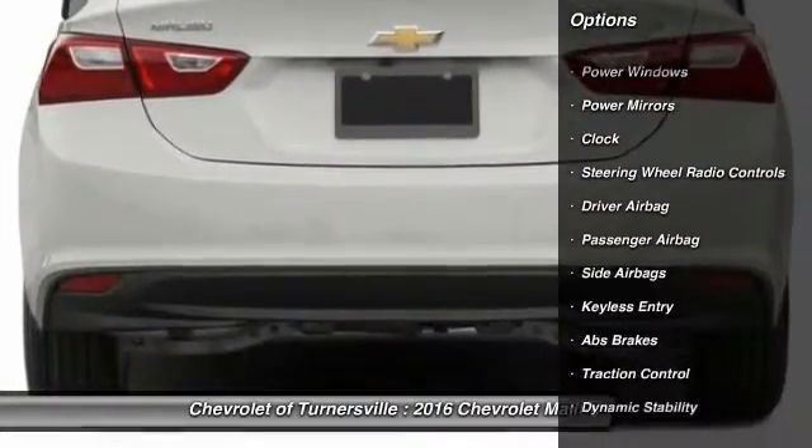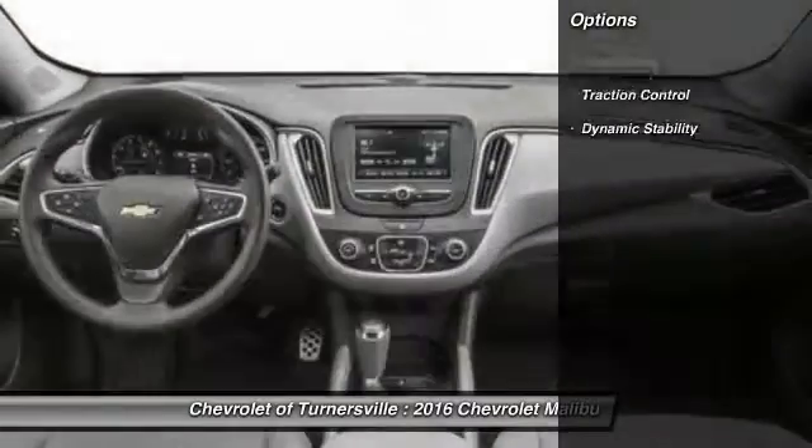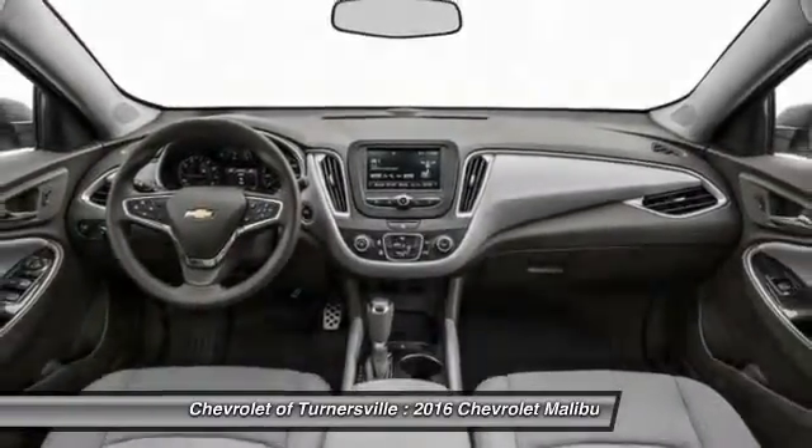Here are some of this vehicle's great options: traction control, keyless entry, Bluetooth, driver airbag, and front air conditioning.